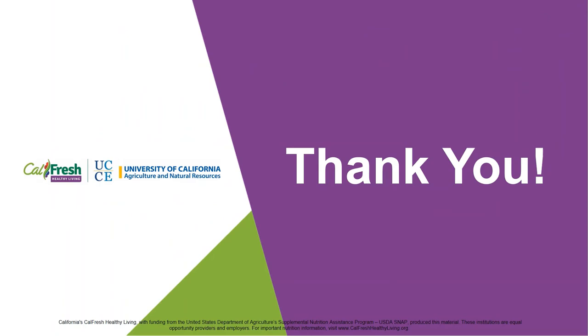Thank you for joining us for this Harvest of the Month Spotlight on Asparagus. I hope you get to try it at home or at school.